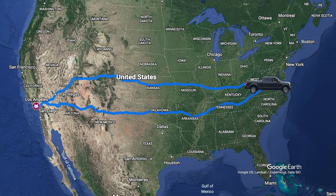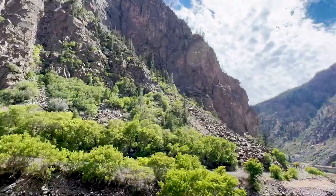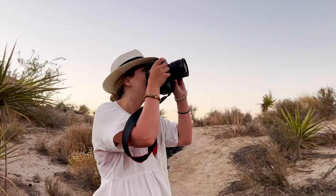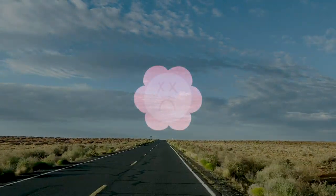But we made it! We built a set, drove it to California, did cool shoots, adventured in Joshua Tree, and drove all the way home. Like this video and subscribe for more adventures and wild photo shoots.